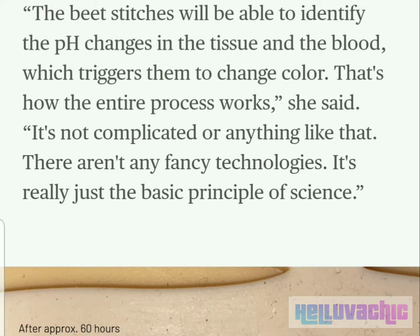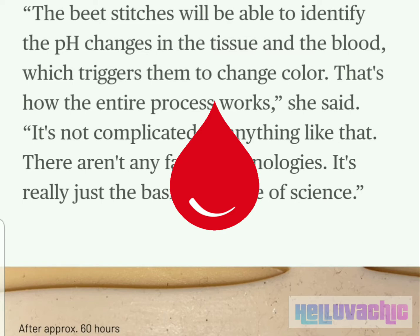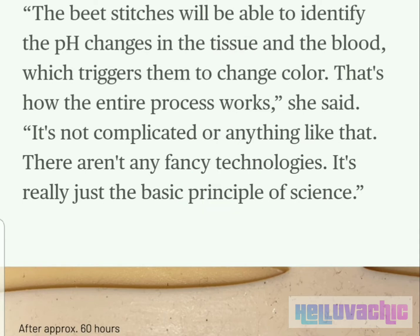The beet stitches will be able to identify the pH changes in the tissue and the blood, which triggers them to change color. "That's how the entire process works," she said. "It's not complicated or anything like that. There aren't any fancy technologies. It's just really the basic principle of science."